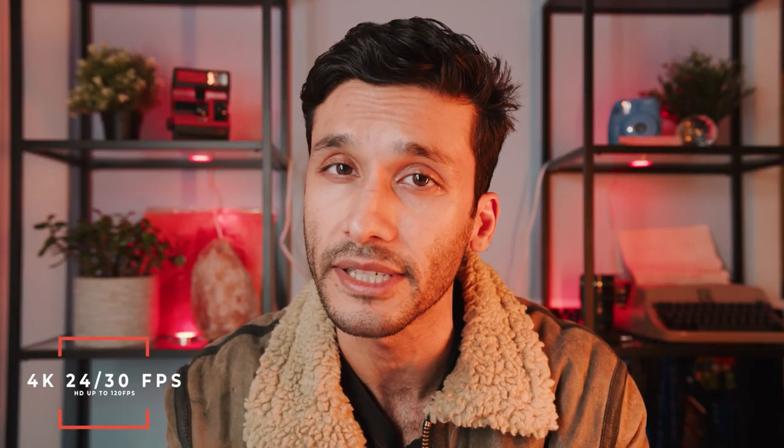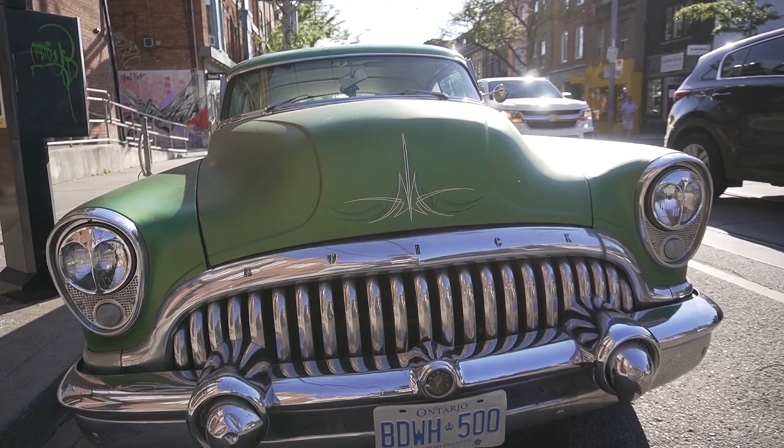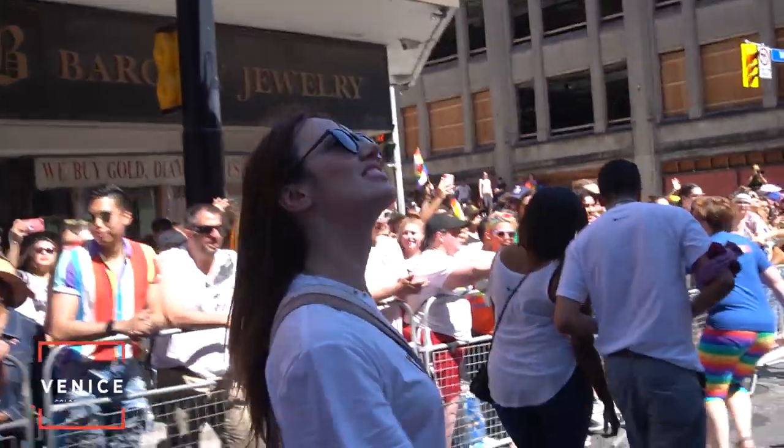It does 4K at both 30 and 24 frames per second, and HD all the way up to 120 frames per second. It does all of this at a 100 megabits per second data rate. The video out of this camera is very solid, very sharp, tons of detail — but the cherry on top is the Venice color science.